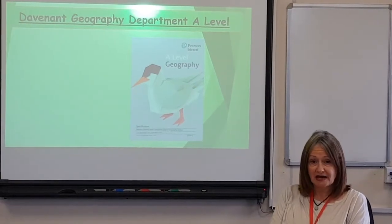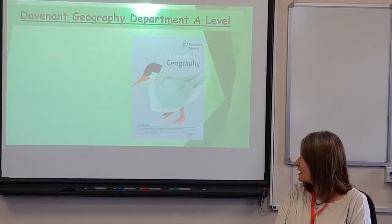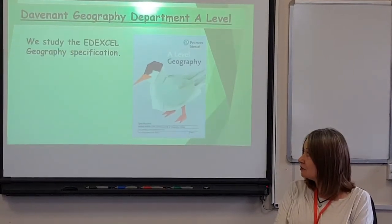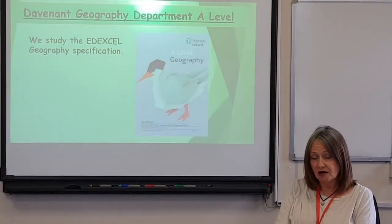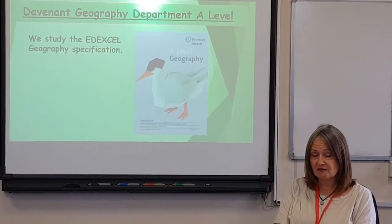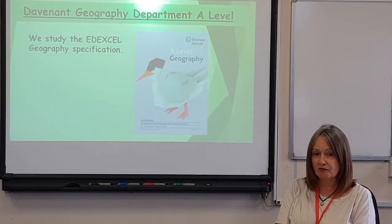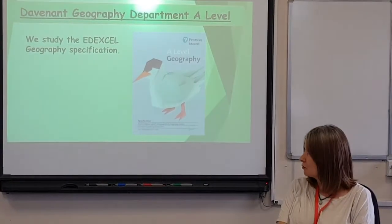We study the Edexcel specification at A-level. You can go online and find that out for yourselves and actually look at what that entails, but we will go through that with you when we start the course.